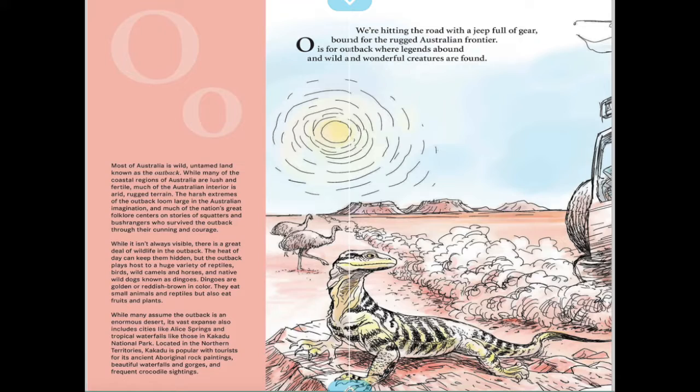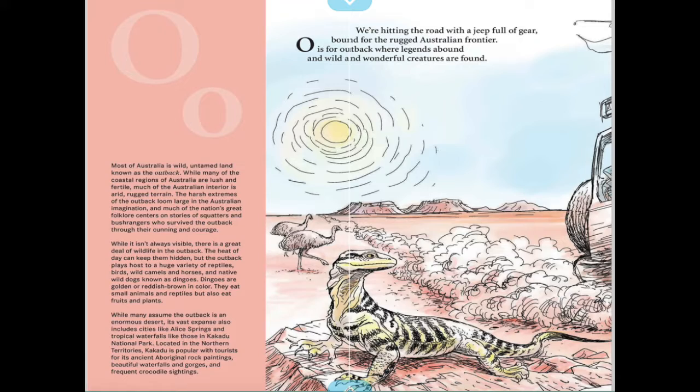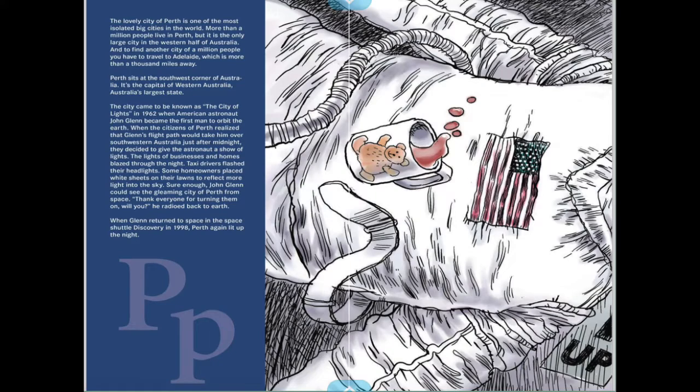We're hitting the road with a jeep full of gear, bound for the rugged Australian frontier. O is for the outback, where legends abound and wild and wonderful creatures are found. Their outback is kind of similar to our desert.